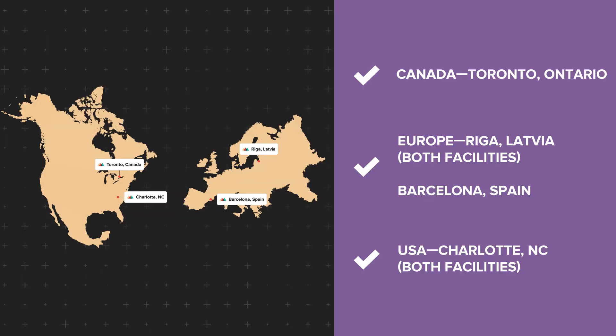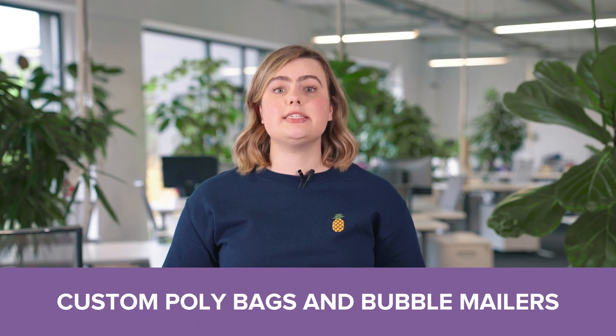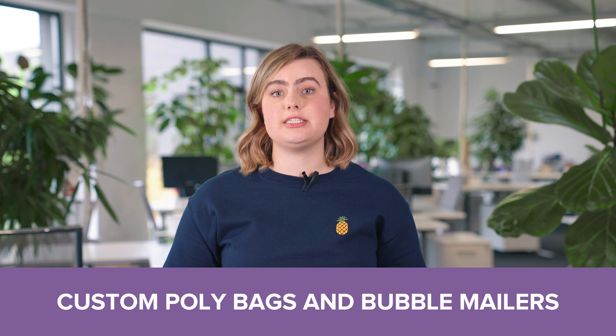Custom packaging is available for storage and fulfillment in most of our in-house facilities that offer warehousing. We don't offer custom packaging at our partner facilities in Australia and Japan, as well as backup facilities. At the moment, you can only send in custom poly bags and bubble mailers, but we'll accept more packaging options in the future.